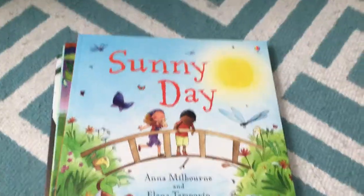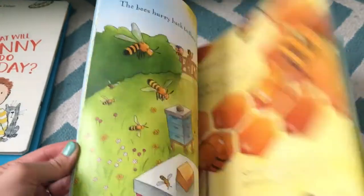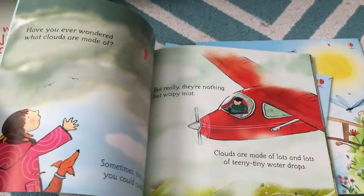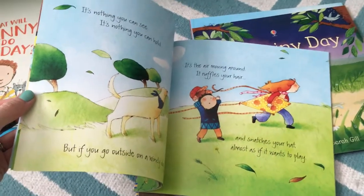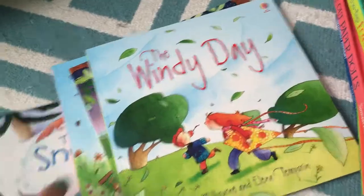Another pack we got is this set of four books. Some people know these — they've been around and with us before but they just came back out. Gorgeous illustrations again; each one goes over a different type of weather. It's not fact-based — I wouldn't call these non-fiction; they're more fun storylines kind of about facts, if that makes sense. That's a set of four, and then there's a snowy day — pretty, pretty, pretty.